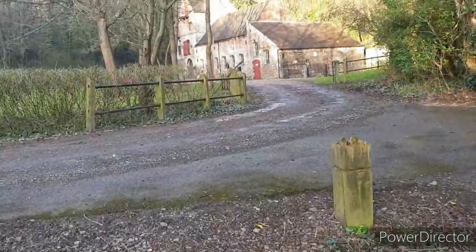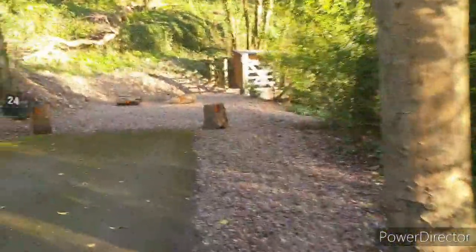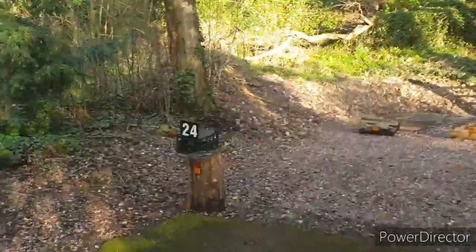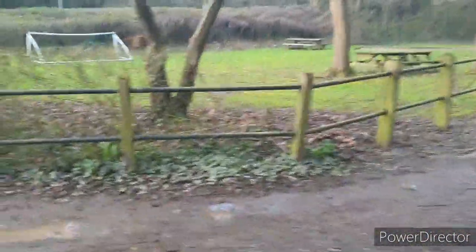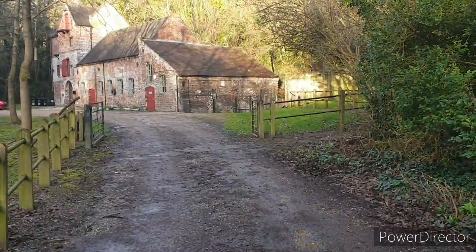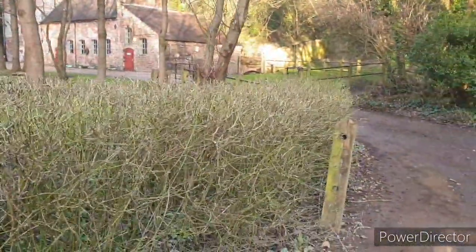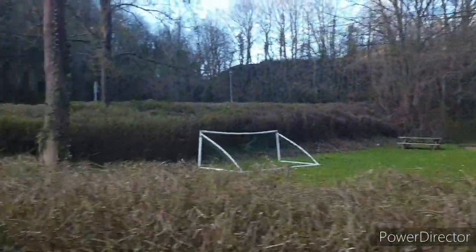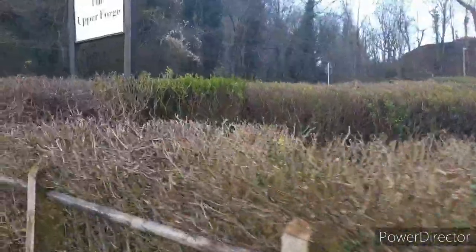I believe this building is the old forge. And if I'm right in saying, I'm sure there's an old water wheel behind that fence in the distance. Sadly we can't see it. I think from here the brook actually goes under the road, but obviously we're walking upstream, so we're walking against the water.